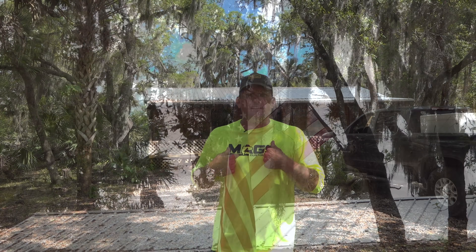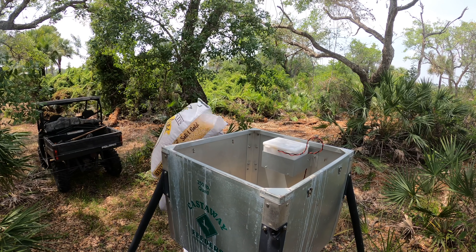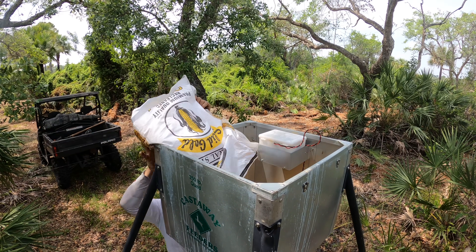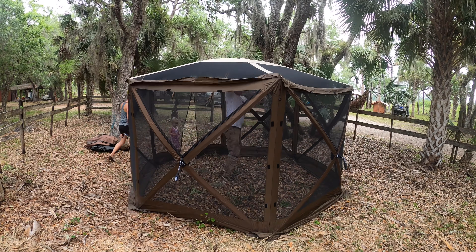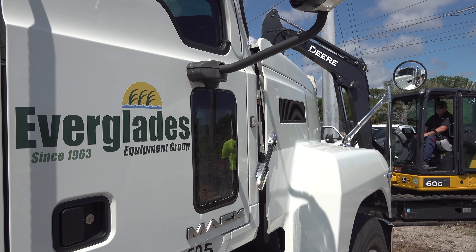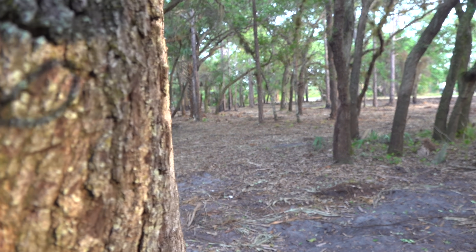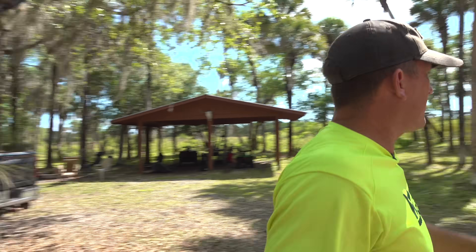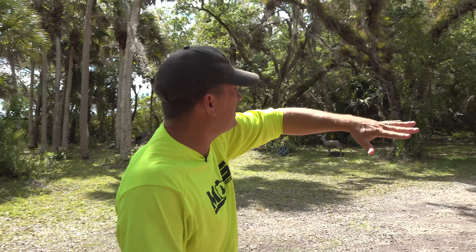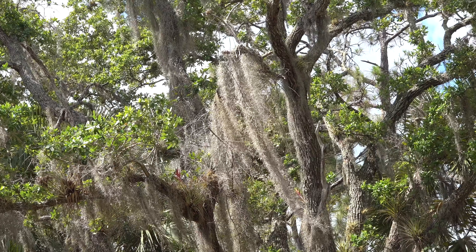Hey, what's up, happy people! I'm Robert Arrington, this is Deer Meat for Dinner. We're out at my ranch in Hogue, South Florida. There's a lot of work to keep this place up, and now that we're under self-quarantine, we're out here doing a lot of work. I just teamed up with John Deere Tractors and Everglades Farm Equipment. Check this out — that's a huge oak hammock, big oak trees with giant cabbage palms.